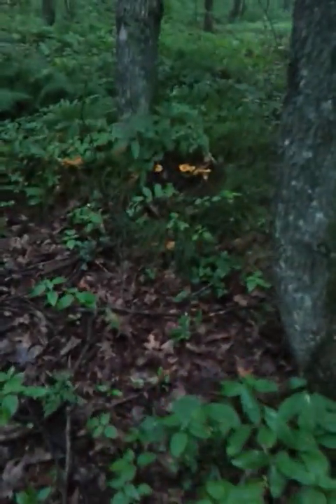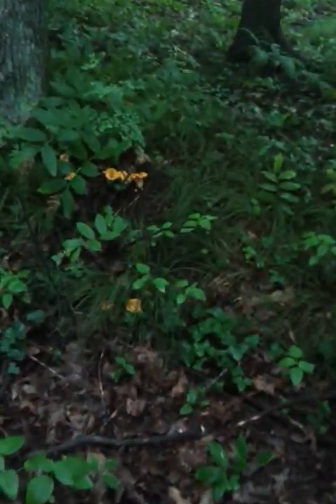I'll walk up through here and I'll show you some more growing up in these trees. Here's some really nice ones, really nice size.